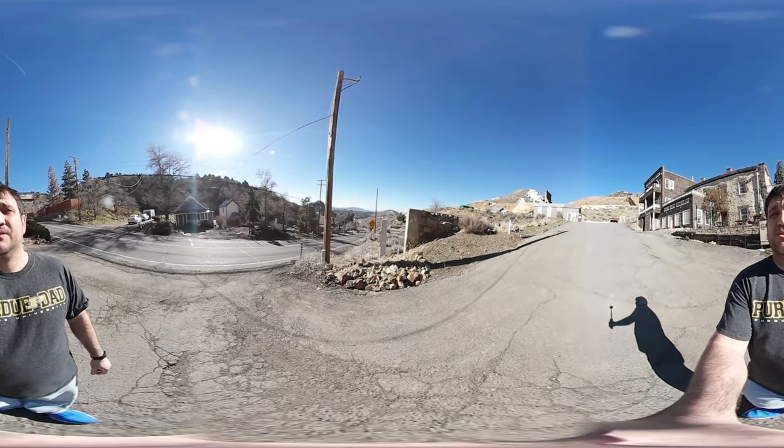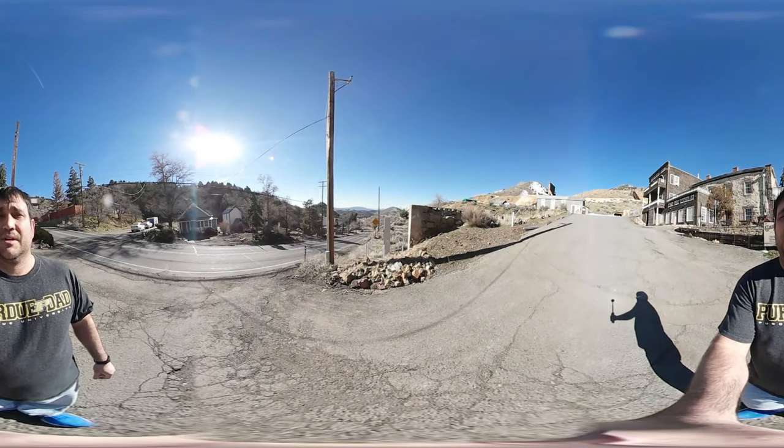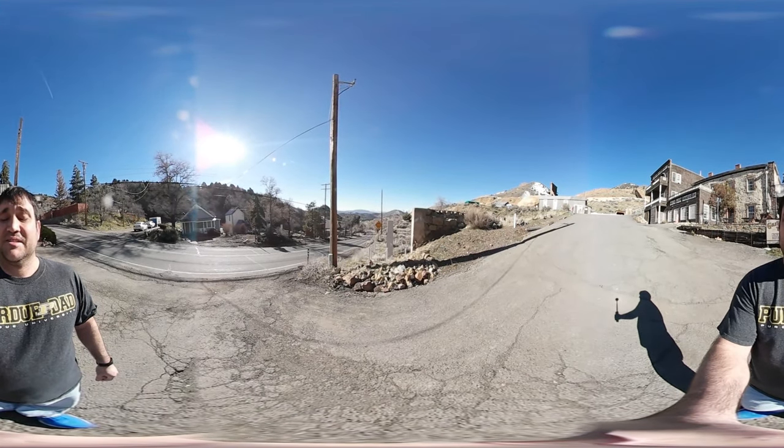Hey everyone, Tim here from the Haunted Explorers. We're here at the Gold Hill Hotel and we've got the 360 camera. We're gonna go ahead and give you a walkthrough of the Miner's Cabin. That's the room we have right now and it's pretty cool.